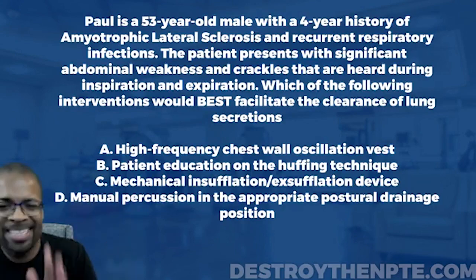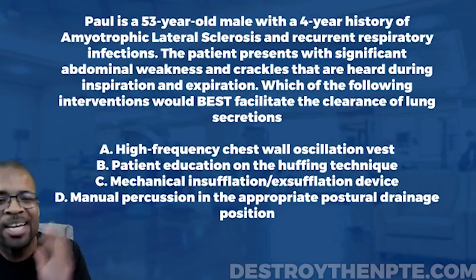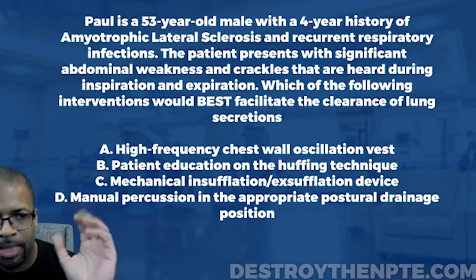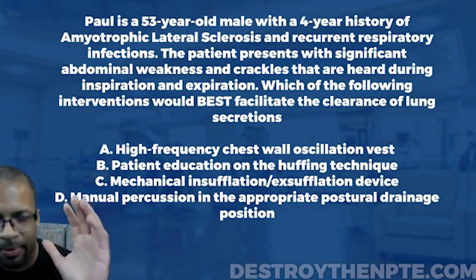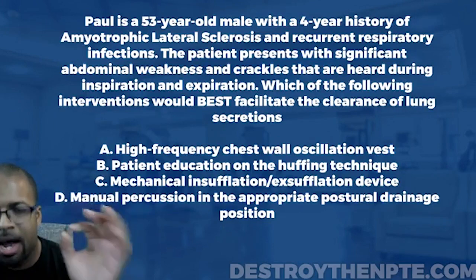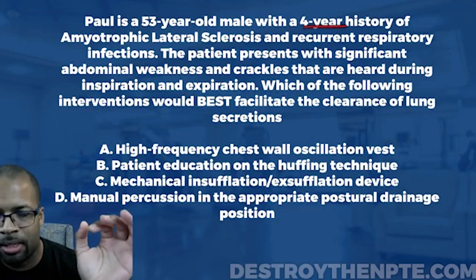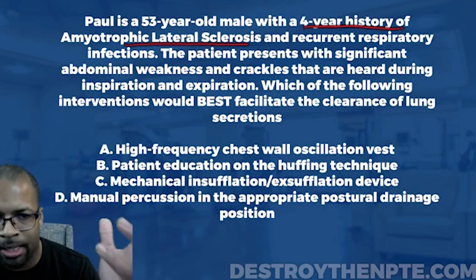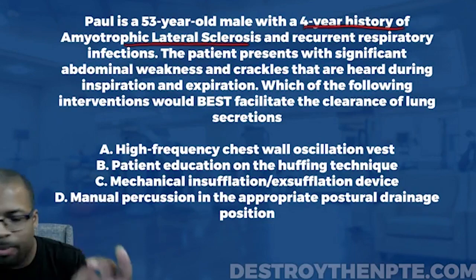We got a ton of answers tonight, so let's knock this down. Paul is a 53-year-old male with a four-year history of ALS. Now that's important — you need to understand what ALS is and be ready for it on the NPTE.